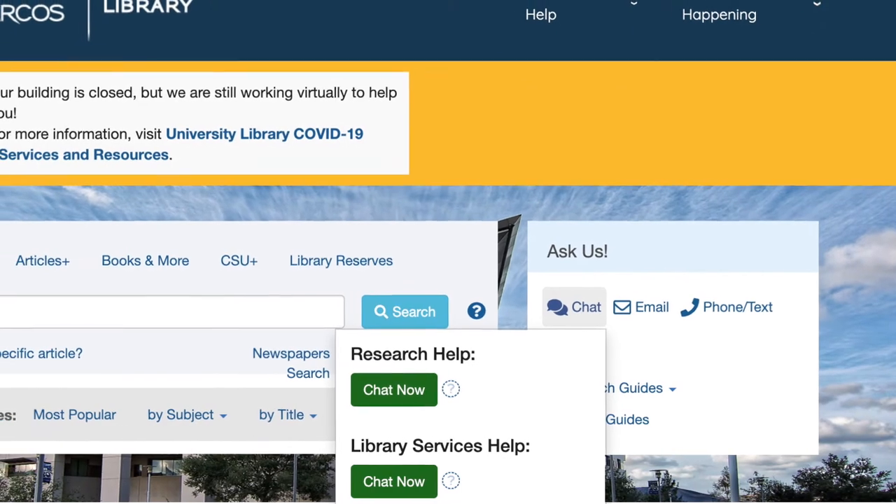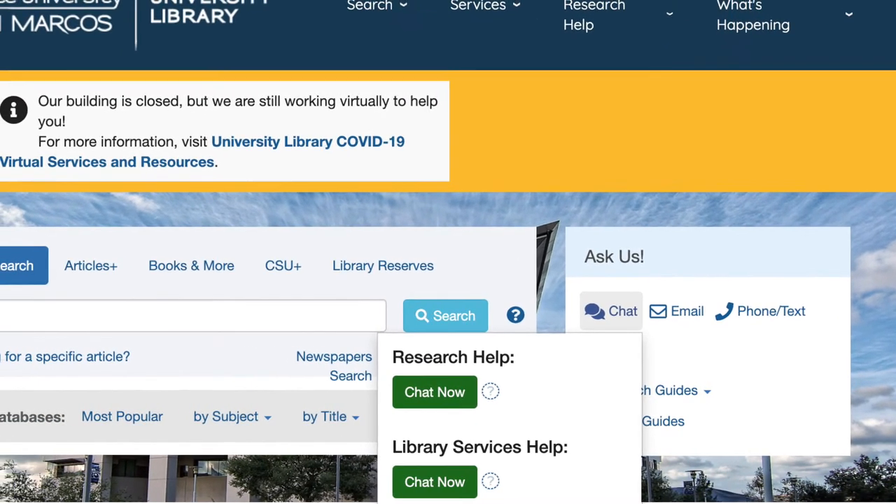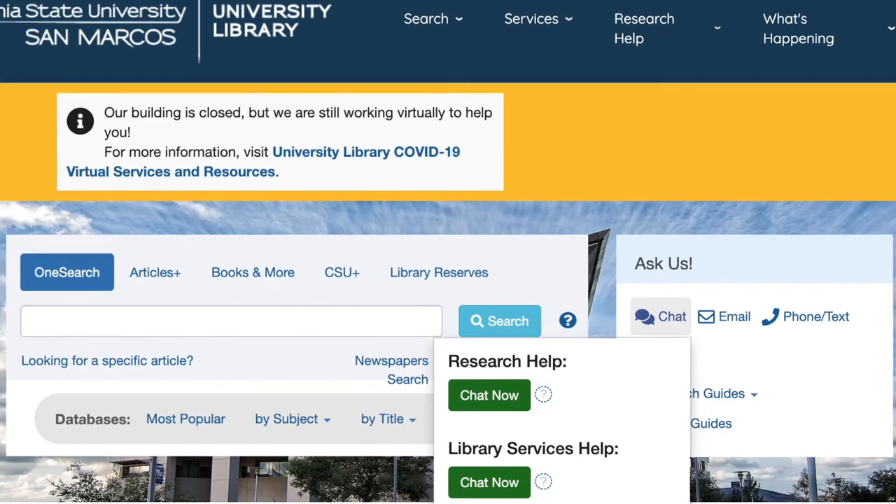Students can access the chat option by clicking the Ask Us button on the CSUSM University Library website.